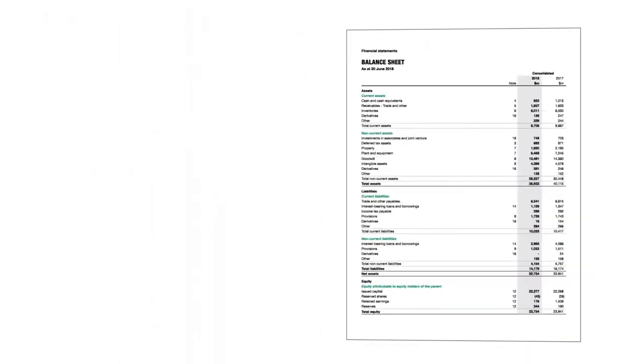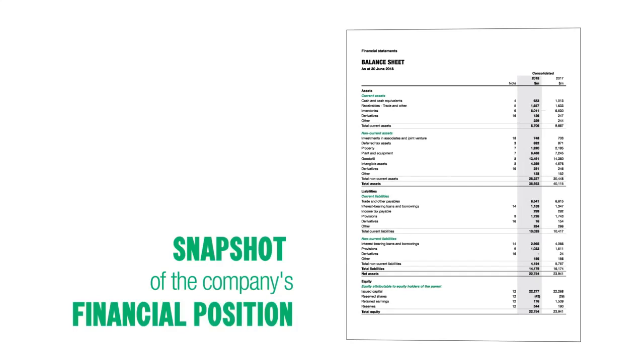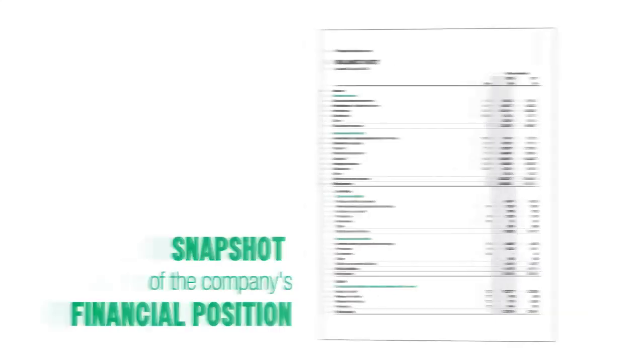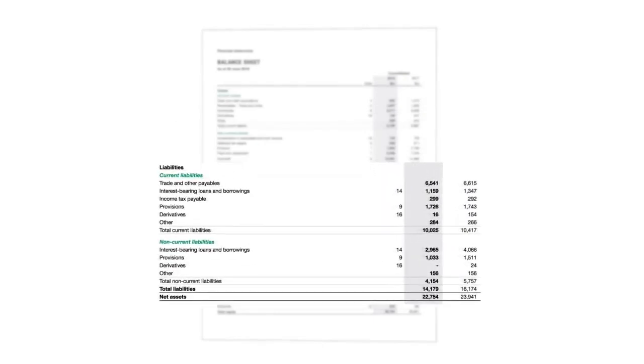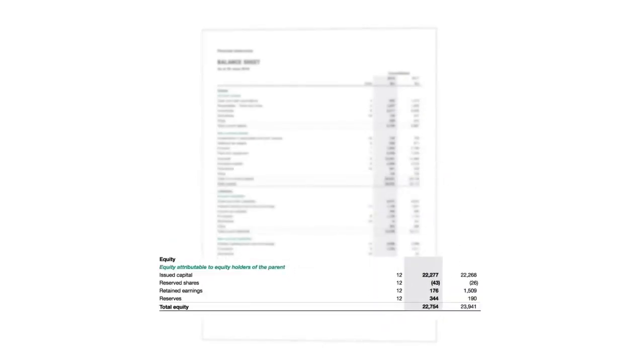One of the financial reports is the balance sheet. It's a snapshot of the company's financial position at a point in time. It lists all the business's assets, liabilities, and cash flow — and what's left over is shareholders' equity.